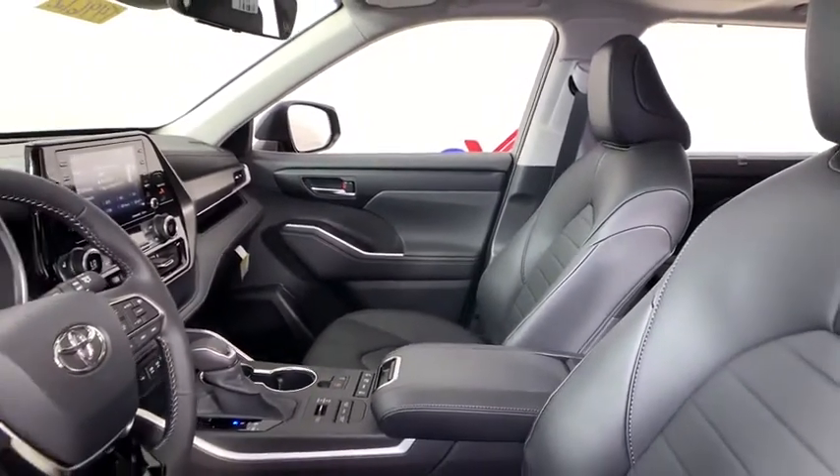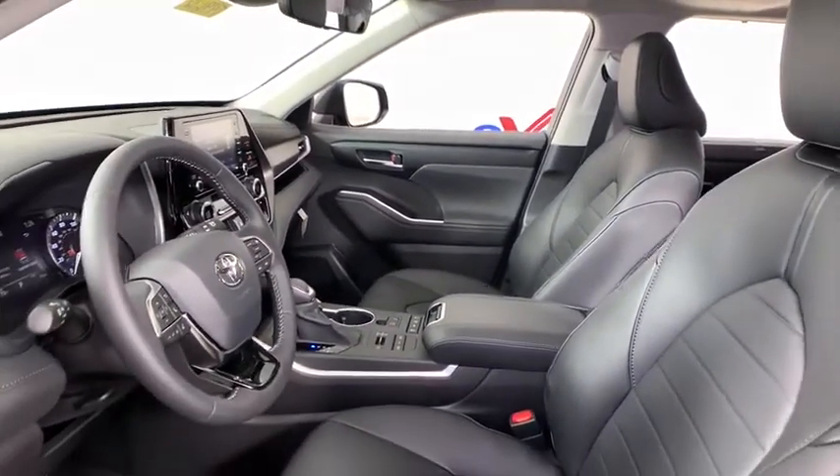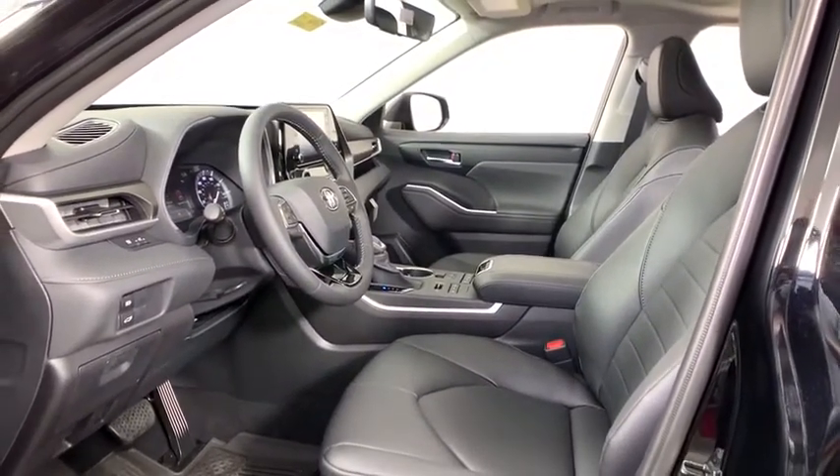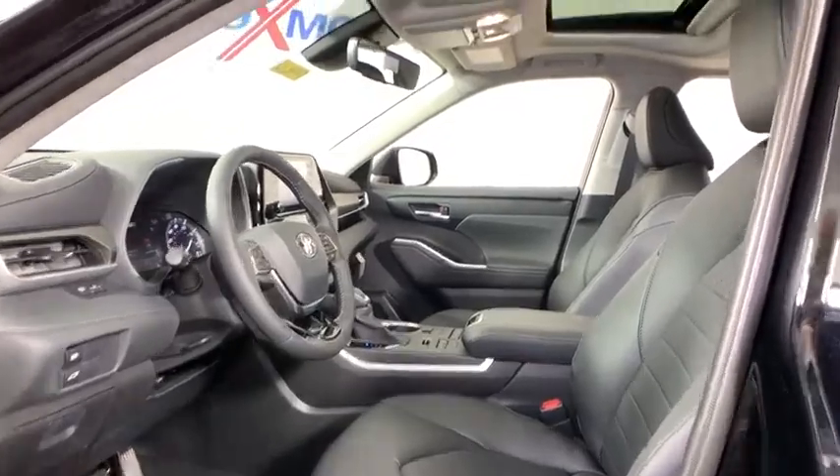This vehicle has less than 100 miles. Here are some of this vehicle's great options: power liftgate, power passenger seat, traction control, dual airbags, alloy wheels.